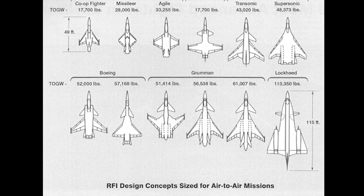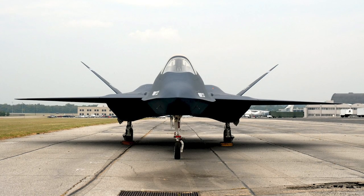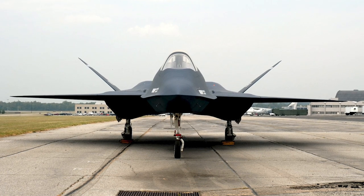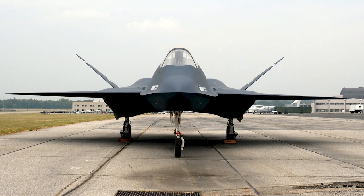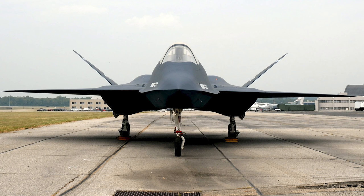They were given 50 months to produce and flight test their prototypes. The YF-23 was designed to meet the requirements for survivability, supercruise, stealth and ease of maintenance. Supercruise meant that the YF-23 had to be able to perform prolonged supersonic flight without the use of afterburners.